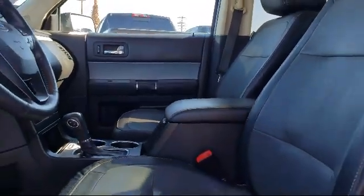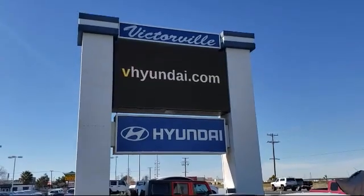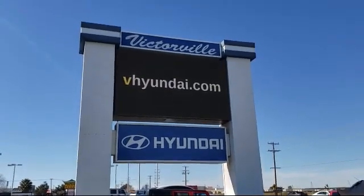So come see us today. Victorville Hyundai is located at 14821 Palmdale Road in Victorville.